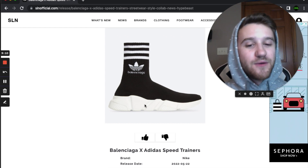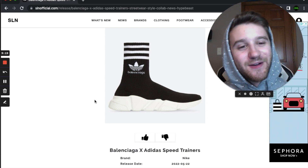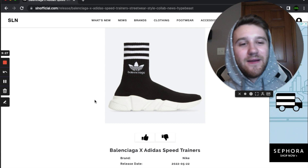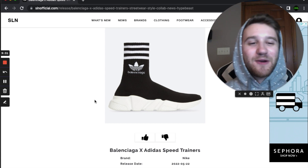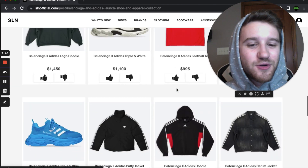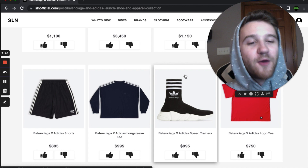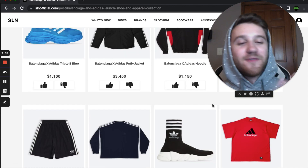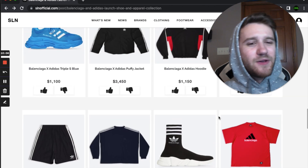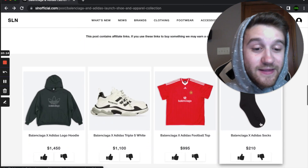Moving on, we have the Balenciaga Speed Trainers, which have the Adidas trefoil logo and the three stripes on them. I thought these were really cool — the sneakers were kind of the highlight of this collaboration other than the soccer jersey. It's just funny to see Balenciaga literally slap some Adidas stuff onto items they already make. It's almost like a parody or mock-up. This collaboration feels like a troll, which is kind of what everything Balenciaga does. I'm not big into sock shoes, but if I were to get a pair it would be the Balenciaga Speed Trainers. Though I'd probably prefer the normal ones over these. You could almost achieve the same look by buying the low top trainers and wearing the Adidas socks.